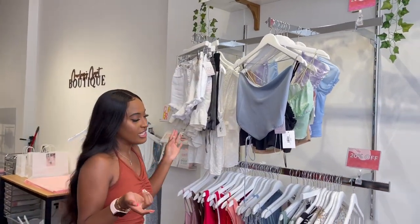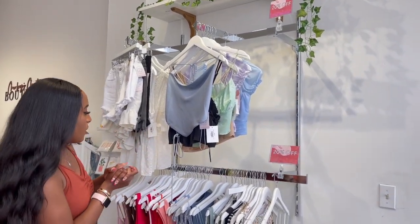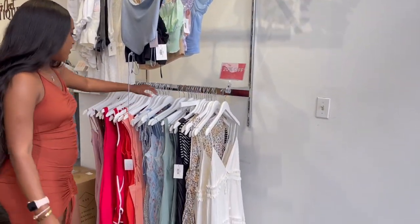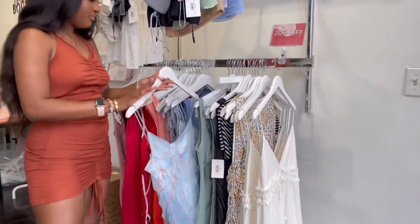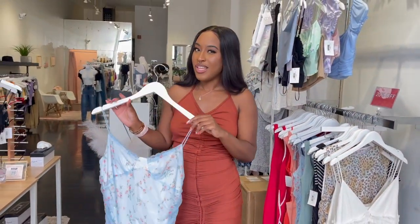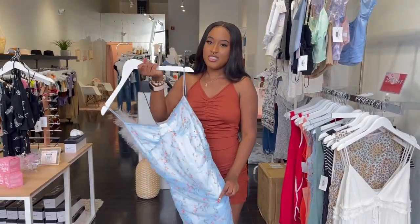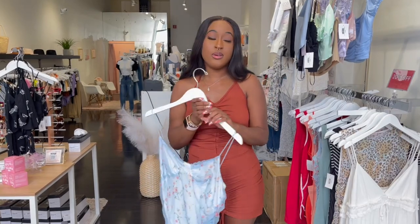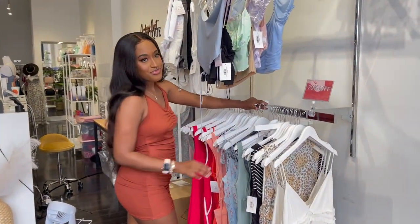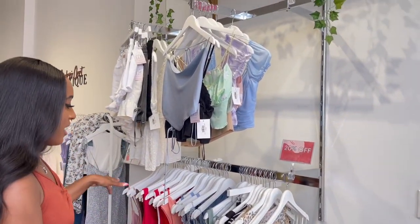The sale rack is going on right now. We usually put miscellaneous items here, or we'll put swimwear or something specialty in this area. Right now we have some cute dresses. One thing about retail — even if you like something, that doesn't mean your customers are going to like it. I really love this dress, but it hasn't done that well, so we put it on this 20% off rack.